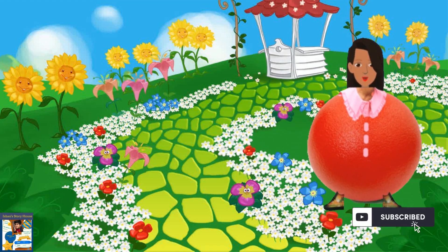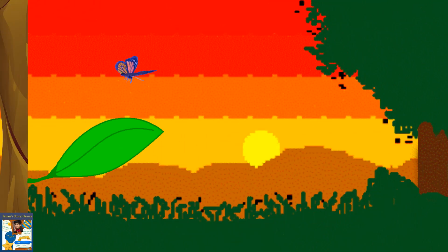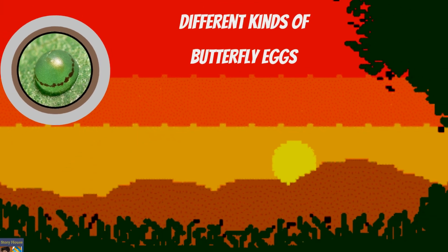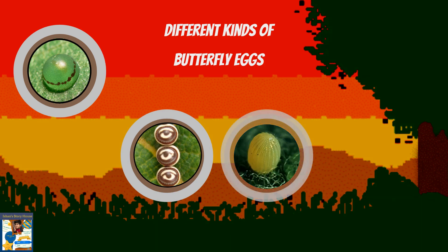Come, follow me. Female butterflies lay eggs on leaves or stems of plants. This is the first stage of a butterfly's life cycle. Inside these tiny eggs, caterpillars grow. The time it takes for the eggs to hatch can also vary.